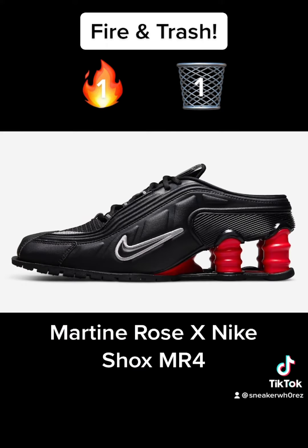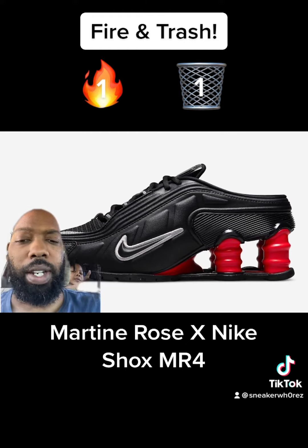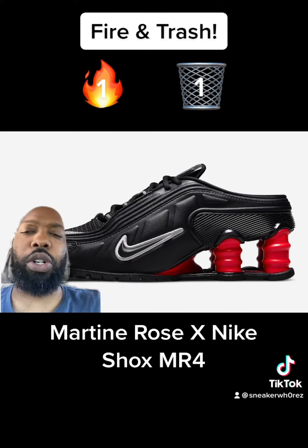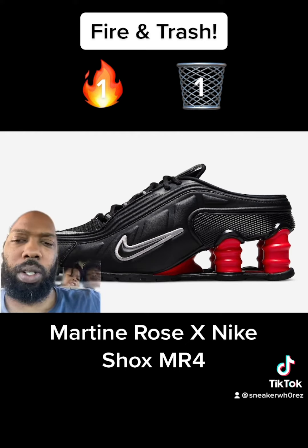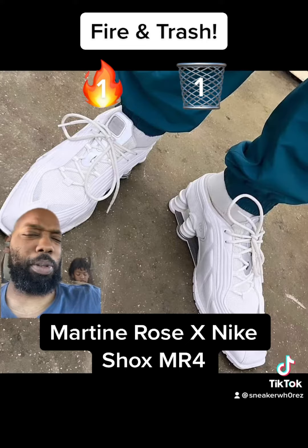Next we have the Martine Rose Nike Shox MR4. I've never liked the Shox, but these are ultra trash. Jesus Christ. Are we wearing heels now? Like what? Are they supposed to be dress shoes? What's going on?